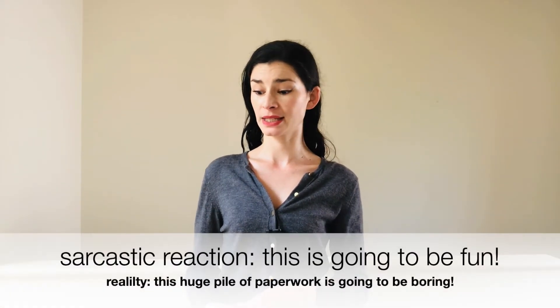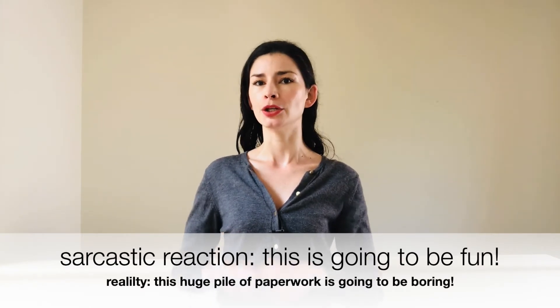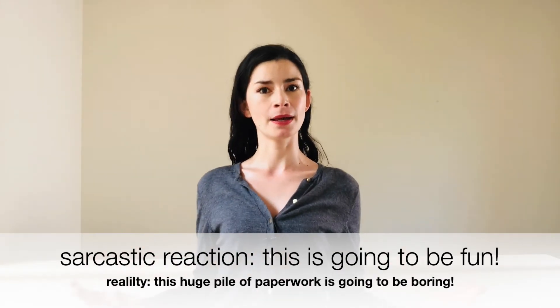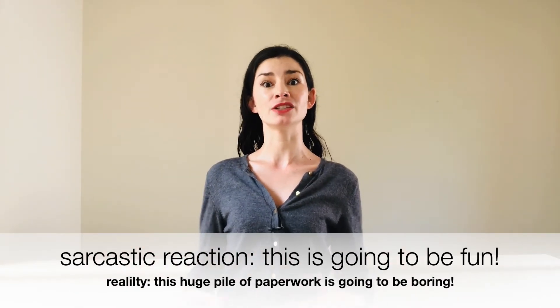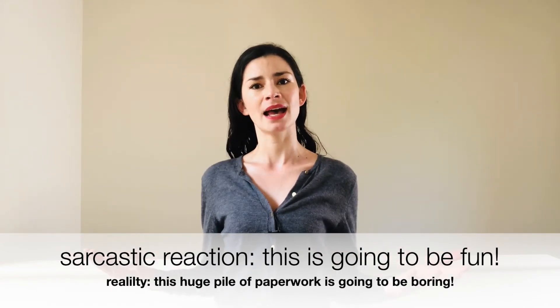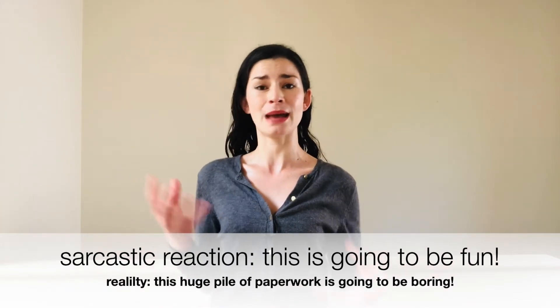If I go to the bank and they give me a mountain of paperwork, I can look at it and say, 'Well, this is going to be fun.' Nobody thinks the paperwork will actually be fun, but it's just a way of making jest about a boring situation, keeping it light and getting a little giggle as a response.